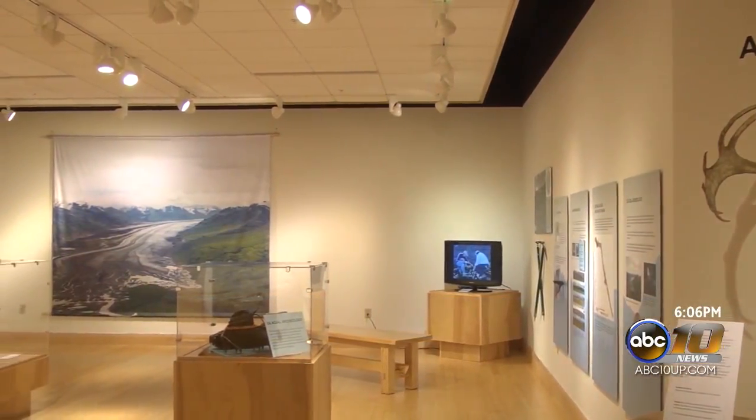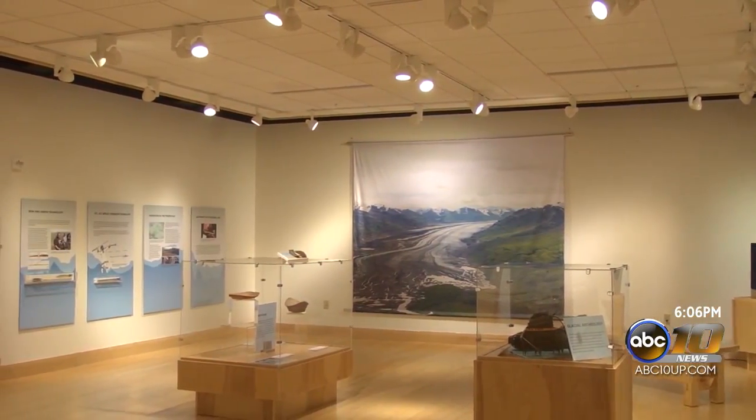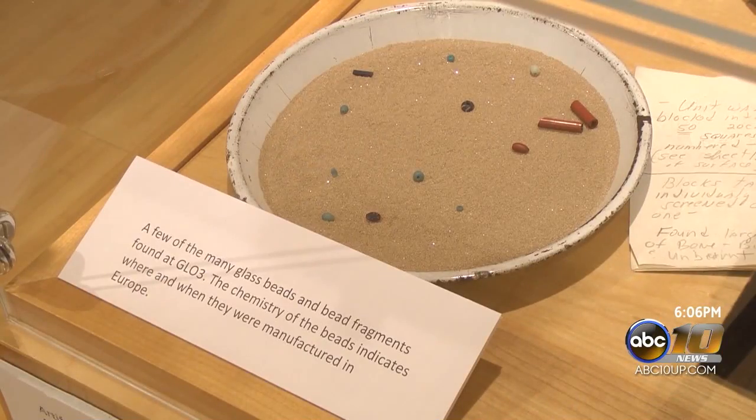A traveling exhibit is on display at the Marquette Regional History Center, and you still have some time to check it out before the end of the year. Archaeology on Ice is a traveling exhibit that showcases unique artifacts preserved within ancient ice that is now melting. Glacial archaeologists have a small window of time to find artifacts before the ice completely melts and the artifacts deteriorate.